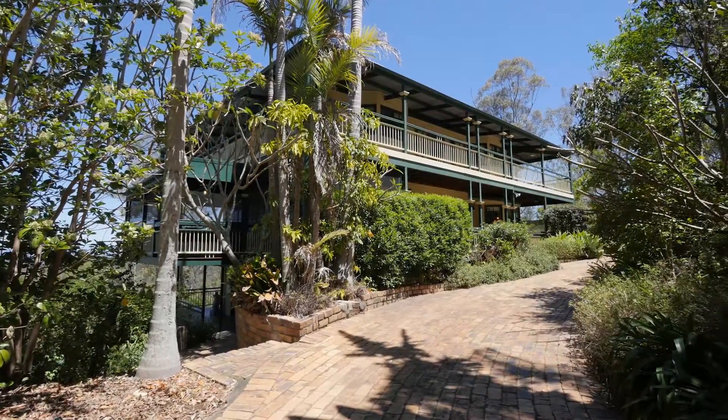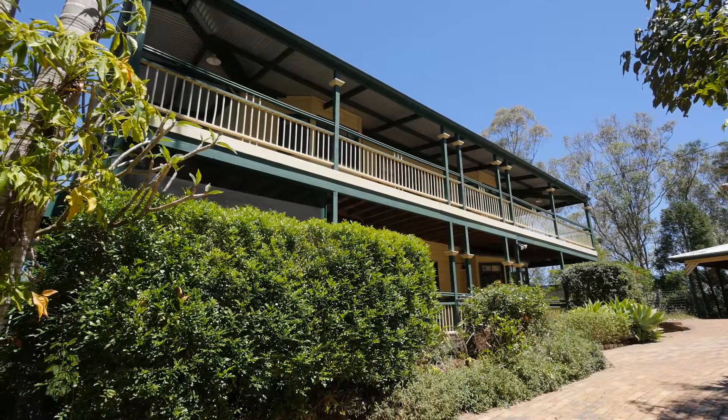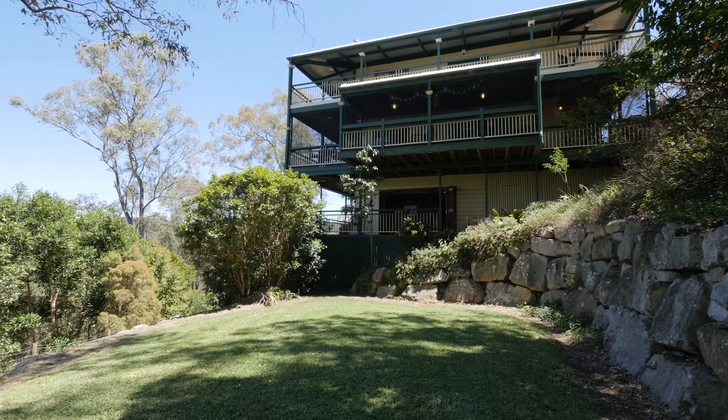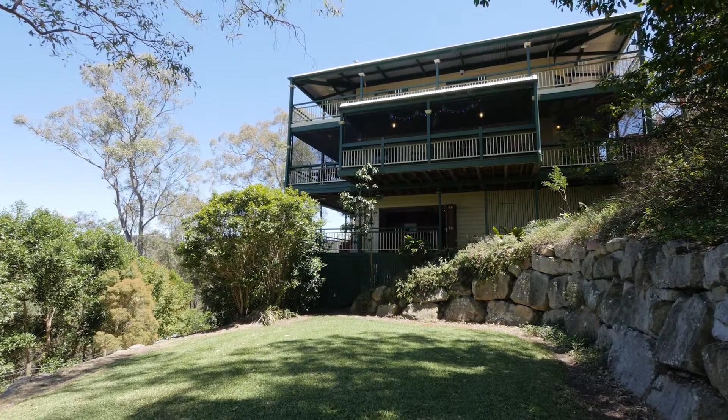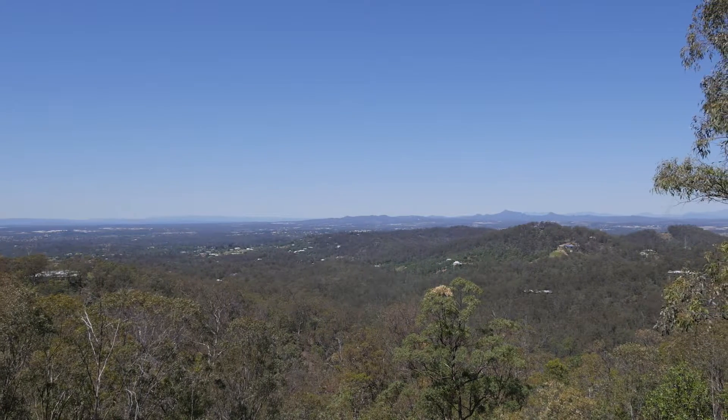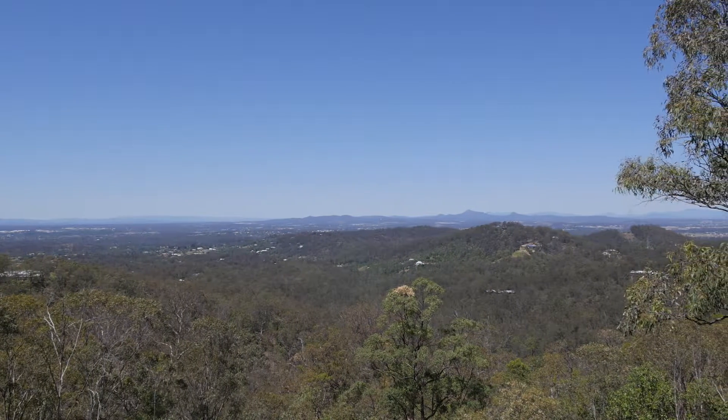Welcome to 646 Haven Road, Upper Brookfield. Take a moment to relax and unwind with this one-of-a-kind tri-level Queenslander. This tranquil elevated position enjoys magnificent uninterrupted views of the Southern Ranges while capturing the prevailing breeze.